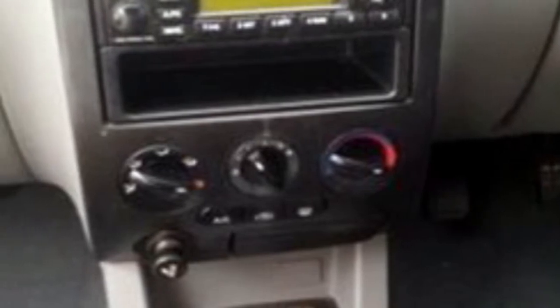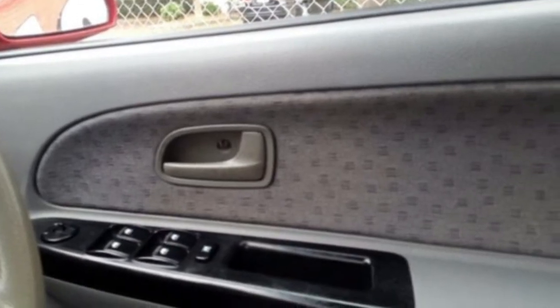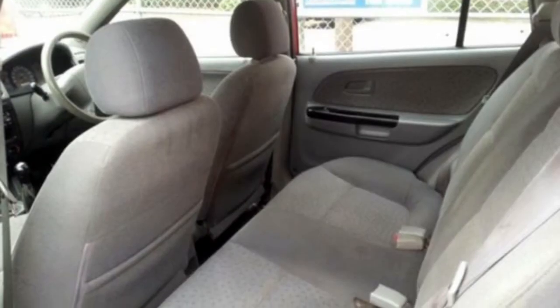This vehicle has all the features you could dream of: power steering, a CD player, air conditioning and more.